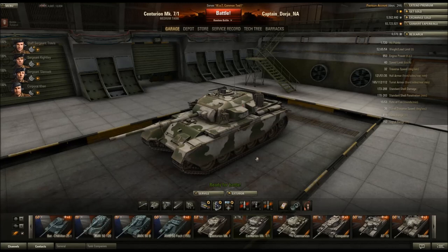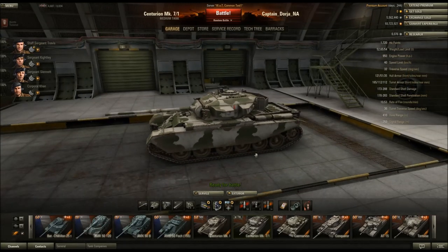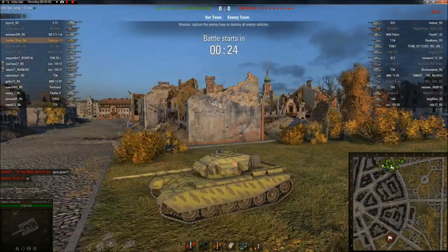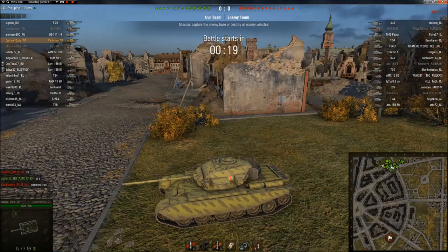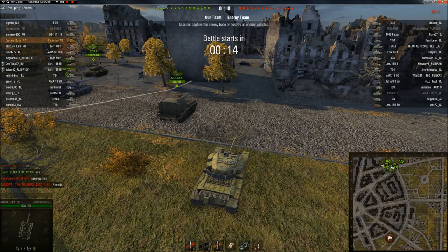I've talked about why I like the 20-pounder better, so let's take a look at a pair of videos and let the results speak for themselves. So this is the Centurion Mark 7/1 — right now we're equipping the 20-pounder Type B barrel. We'll test out this 20-pounder gun. For the test server this is actually really, really good matchmaking: just a couple of Tier 9s on each team and then a bunch of Tier 8s rounding it out.